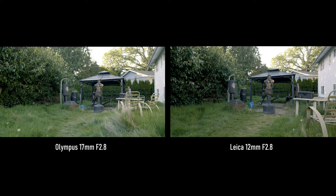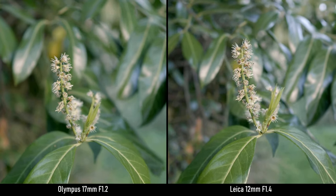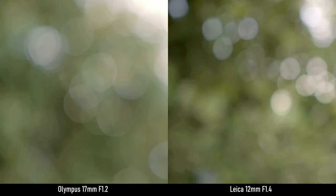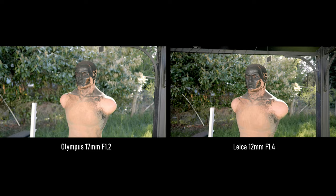Which brings us to the bokeh. A longer lens which is also faster will have more bokeh — that becomes very obvious if you try to max the bokeh out. Not to mention Olympus Pro lenses have trademarked 'Feathered Bokeh,' which is a marketing term for smooth, non-smeary rendering. However, even with the Leica having less bokeh, it's still smooth in its own right.